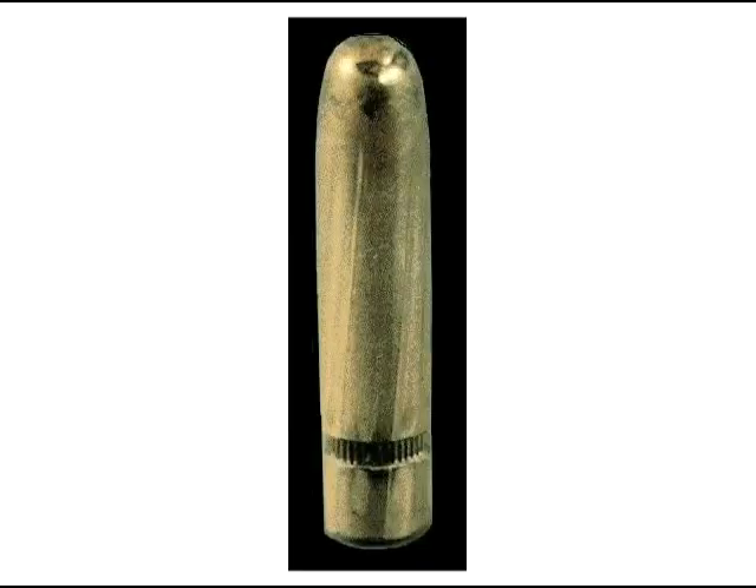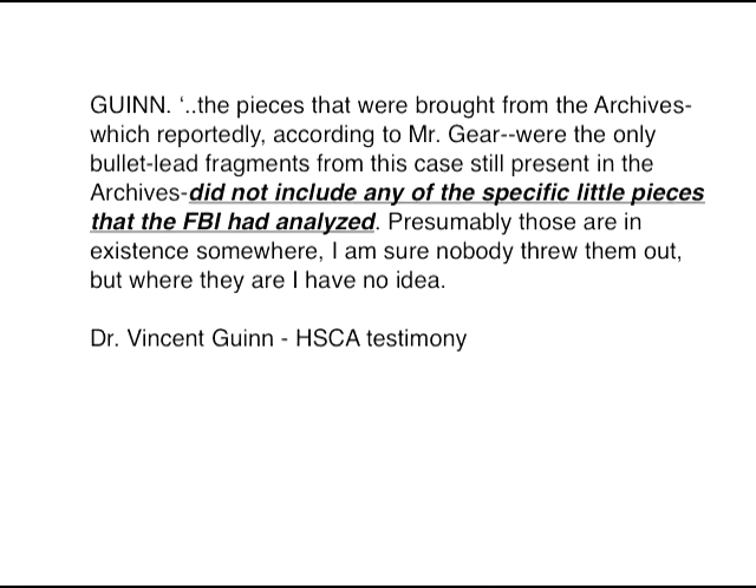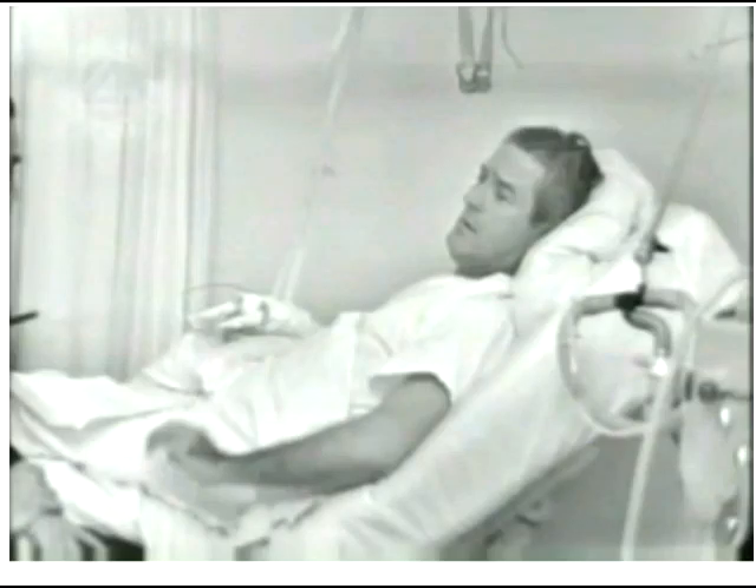But wait — didn't Dr. Vincent Gwynn match particles found in Connally's wrist to CE-399? Well, he found a match with the particles that the FBI had turned in, but the originals were obviously switched out for a totally different set of particles, which probably did come from CE-399. But we have no legitimate proof that those were the original particles found in the governor's wrist. The clincher here comes from John Connally himself, who confirmed that the bullet found in the hallway could not have been the same one that fell out of his thigh.